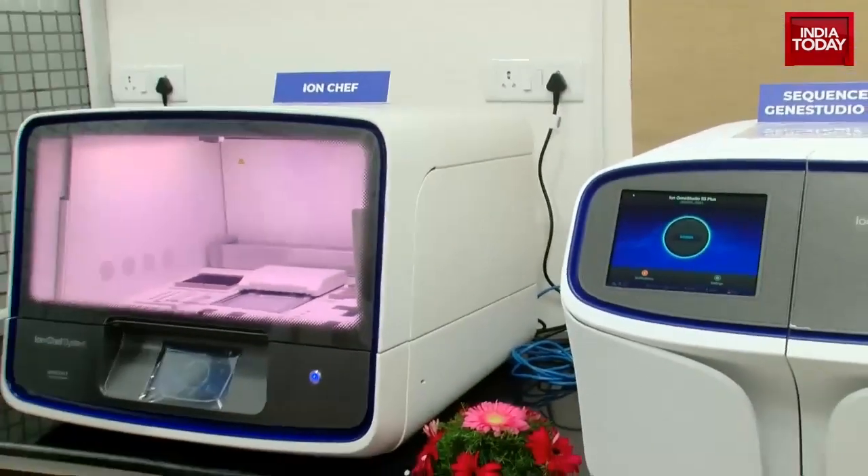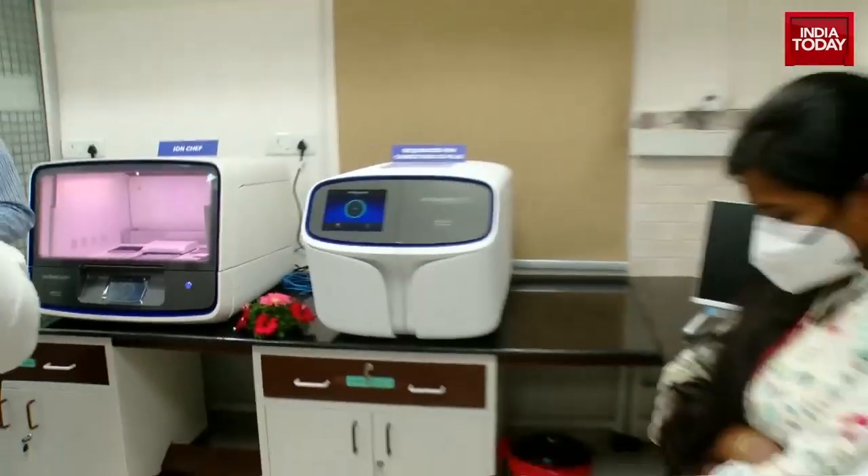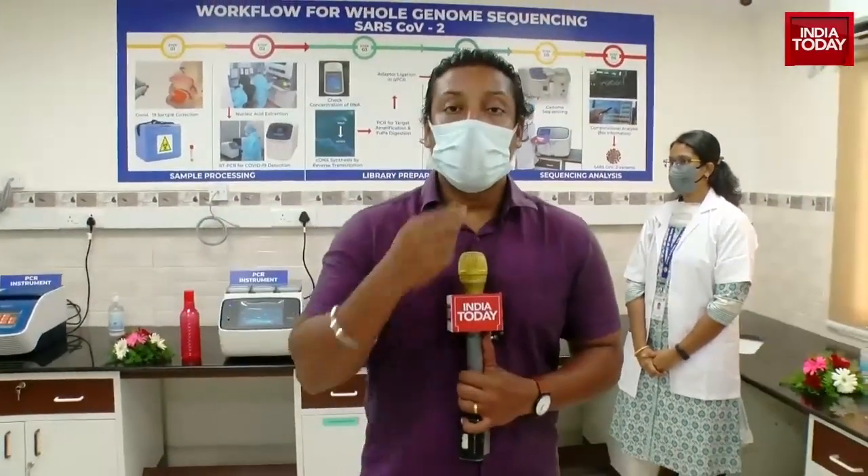Inside this system, 120 samples can be analyzed at one time, and within a period of four days, results can be provided. This is a very important setup in Tamil Nadu because by this we are reducing the time lost due to transportation, and any kind of variant can be discovered immediately.